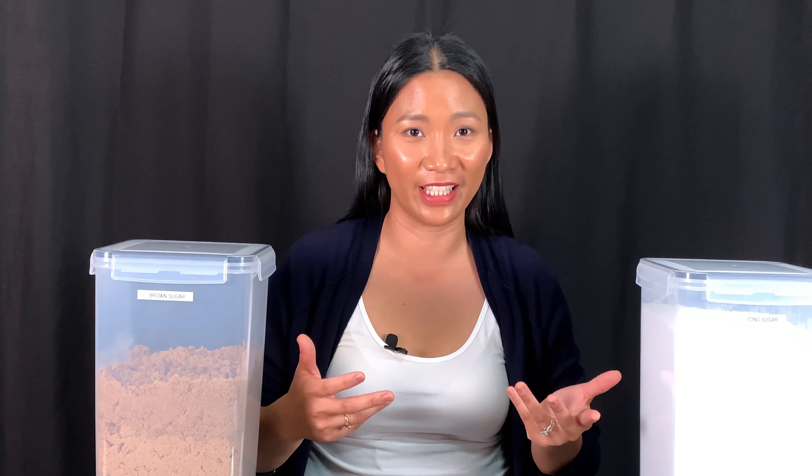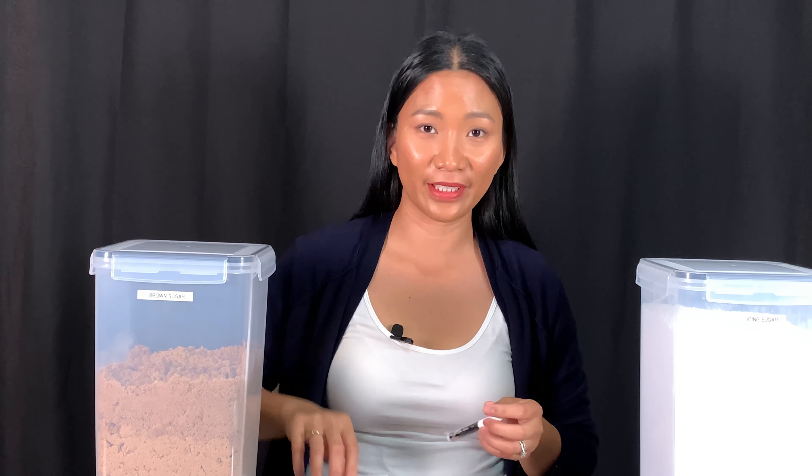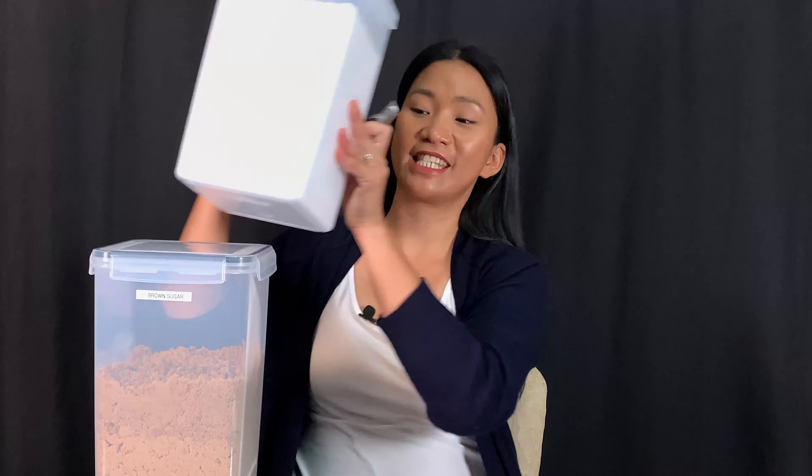Item number two is this two premium BPA-free food storage containers. I'm always on the hunt for bigger containers to store all my baking goods, so I was so happy when I found them on Amazon and didn't hesitate to order. Each container fits 6.5 liters and it comes with four measuring cups, one chalkboard marker, one chalkboard label, and for the whole set it's $45.75. What I like about it: it's airtight, you can stack them together, and it's dishwasher safe.